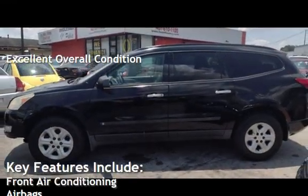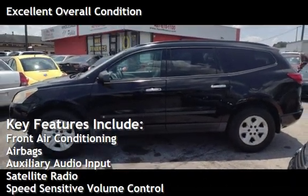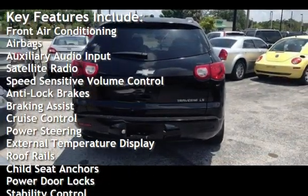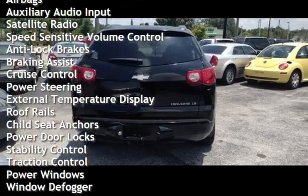Key features include front air conditioning, airbags, auxiliary audio input, satellite radio, speed-sensitive volume control, anti-lock brakes, and braking assist.